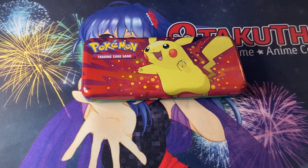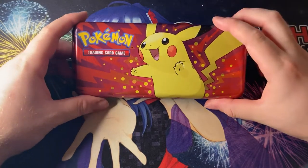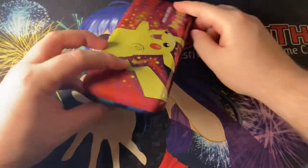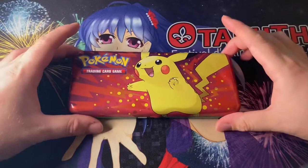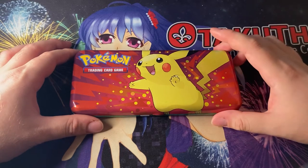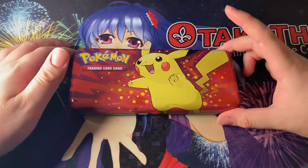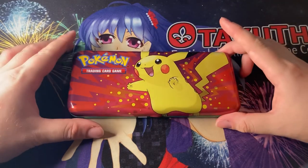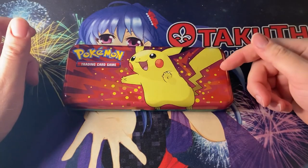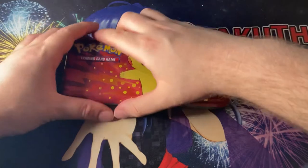It is time to open some more Pokemon stuff! Today we have a Pokemon back-to-school tin. These came out around the time kids went back to school, which was, I believe, August. So it's been a few months since this came out. Basically you get two packs in here and you get this nice little pencil case type tin. So without further ado, we're going to get this open. I can't remember which packs are inside — they're most likely Astral Radiance and something else. So we'll see guys.